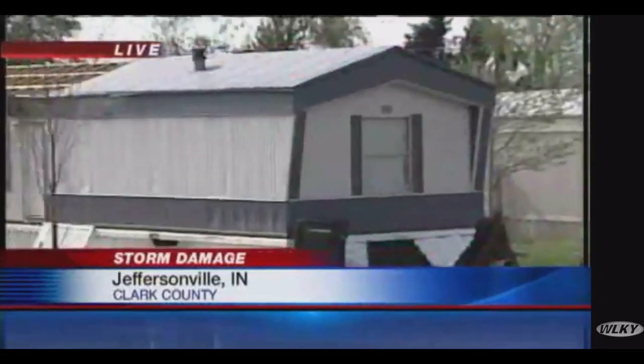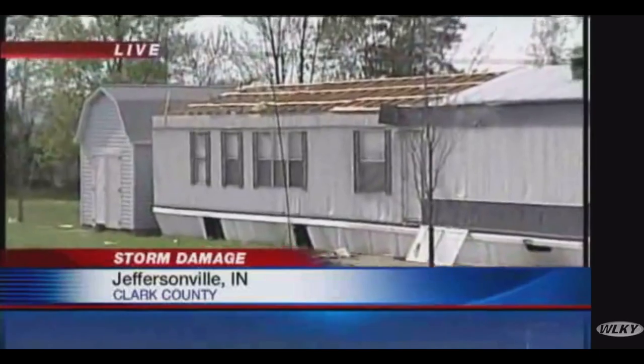All of this debris used to be on that mobile home. One thing I learned is that when it comes to tornado damage, a manufactured home is actually 50% more likely to have severe damage than a regular home, which shocked me. And I wanted to know why.